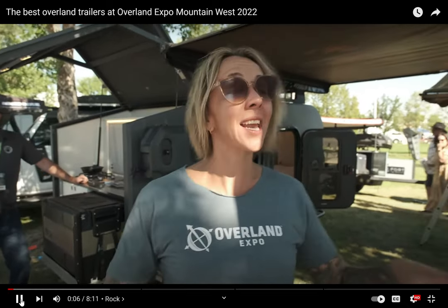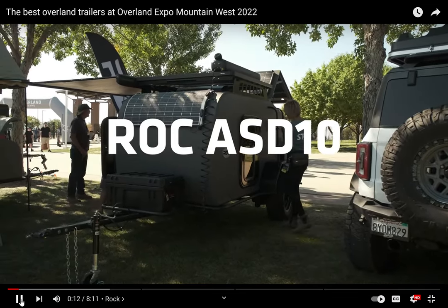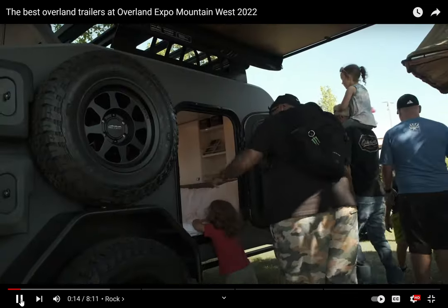I cannot get over how many amazing adventure trailers are at Overland Expo. It's like they're everywhere and each one seems cooler and more capable than the next. I just found these guys. This company is called Rock, and let's go take a look at this thing because it looks so awesome.